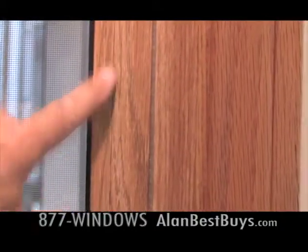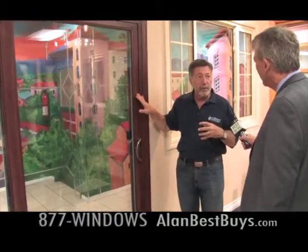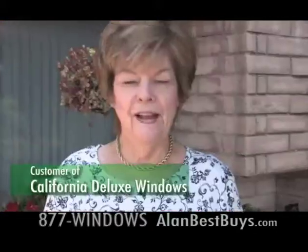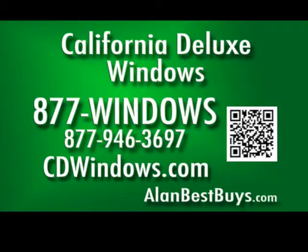Also new from California Deluxe Windows: a new line of vinyl windows and doors that look and feel like wood. The only problem I have is with woodpeckers and termites — they absolutely hate me for that. I love these windows. Easy to clean, easy to open, easy to close. 877-WINDOWS. cdwindows.com.